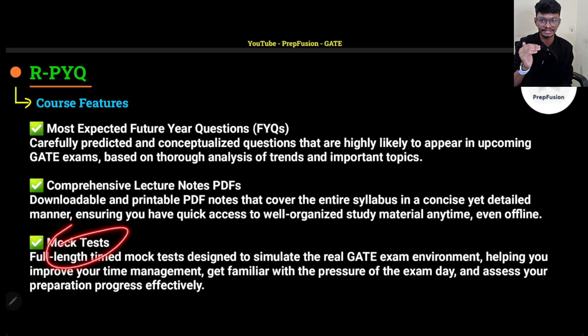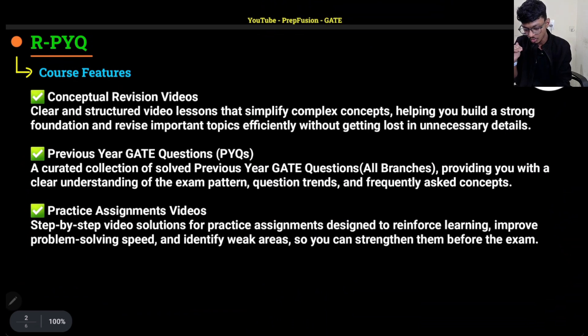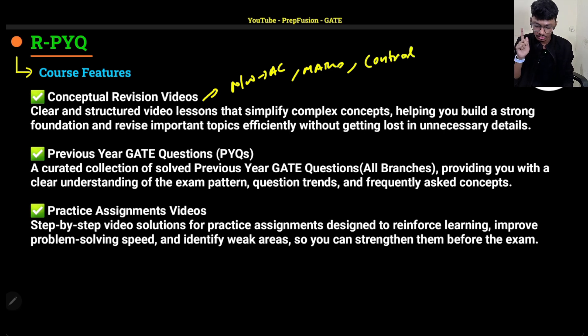Near your GATE examination we will conduct a few mock tests — common subject mock tests for whichever subjects are common between all branches ECE, EE, IN. We will also try to conduct at least one or two full NET mock tests for EE and EC branch. As for revision videos, I am confirming coverage for networks (the EC part), maths, and control — these three subjects are definitely promised.